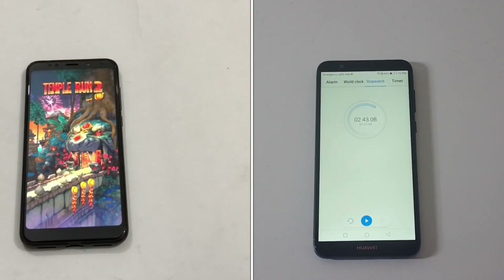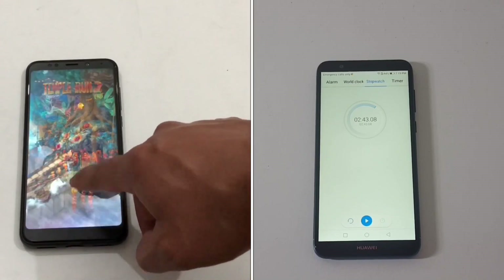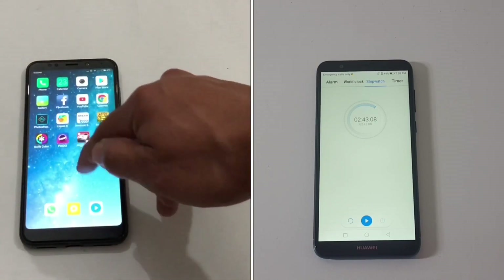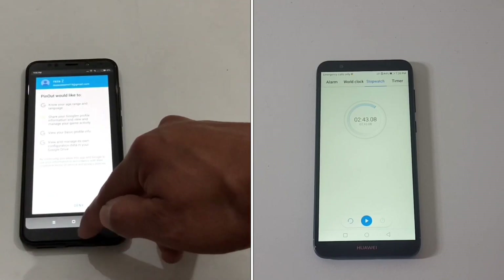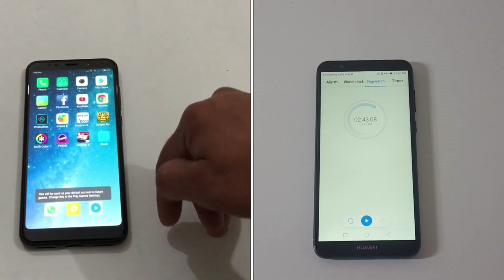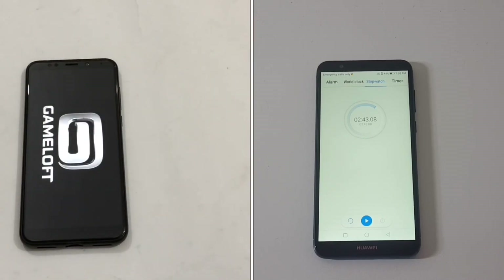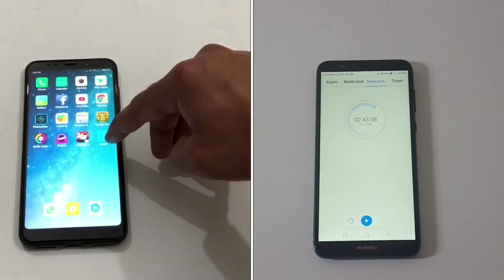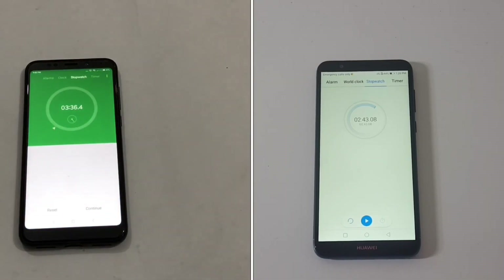The Redmi Note 5 is reloading Temple Run 2 from scratch, while Asphalt is still present in the background on the P Smart. The P Smart completes the second round in 2 minutes and 43 seconds, winning again. The Redmi Note 5 is not as impressive here, repeatedly reloading applications rather than keeping them in the background. It finishes the second round in 3 minutes and 33 seconds — almost a full minute more than the P Smart. RAM management on the P Smart is clearly better.